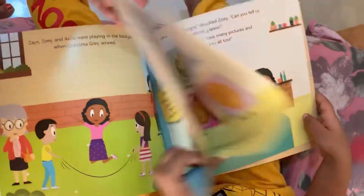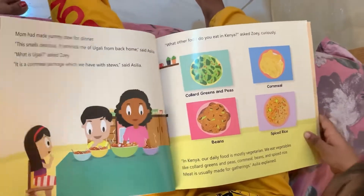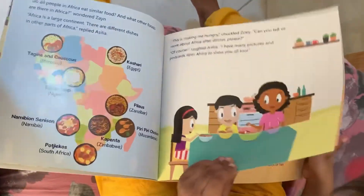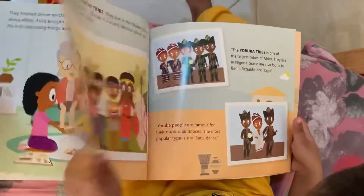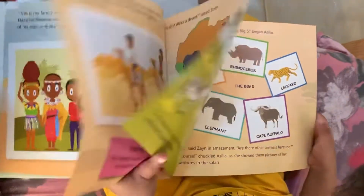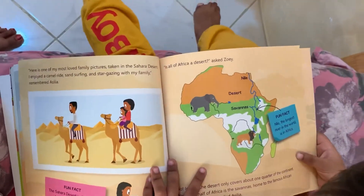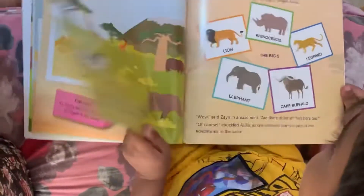If you have a kid in the age group of five to eight, I would strongly recommend buying this Continent Book Set. It helps the child understand the important countries of each continent, along with their national symbols, the food they have, important tribes, and much more. This set of five books is truly recommended by me, and your child will surely love it.